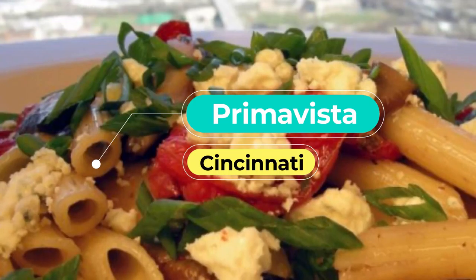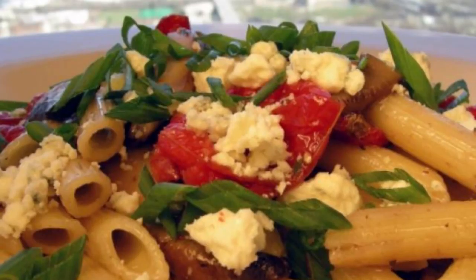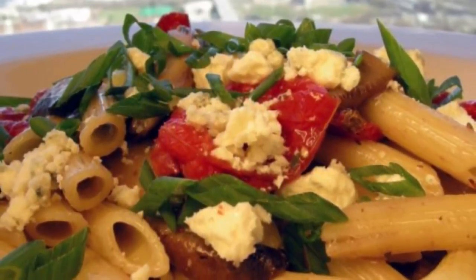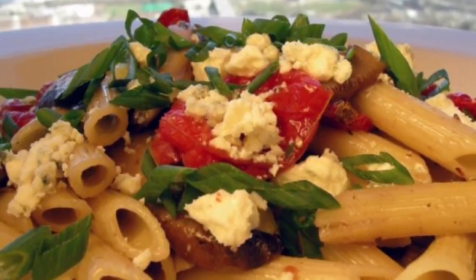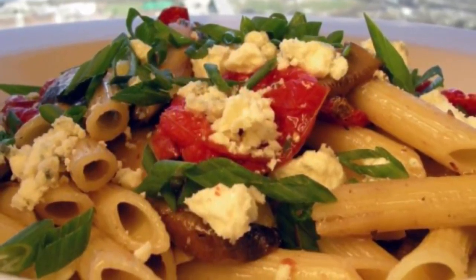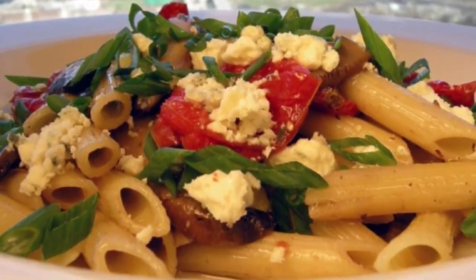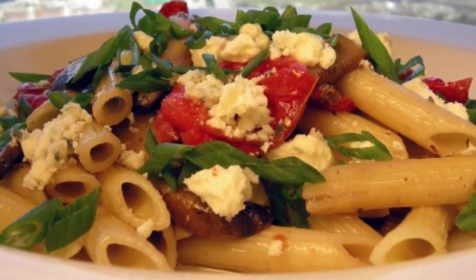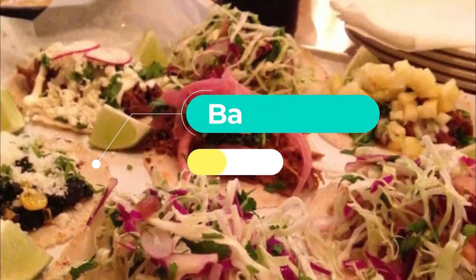Number six: Prima Vista. Considered the best Italian restaurant in Cincinnati, Prima Vista combines great food with a stunning location. Dining at Prima Vista doesn't only represent a delicious culinary experience but is also the right choice for an elegant and chic night out, as the restaurant provides a breathtaking view of the Cincinnati skyline and the Ohio River.